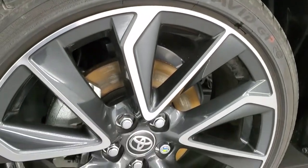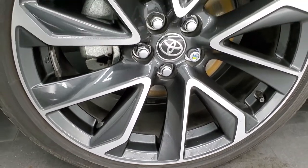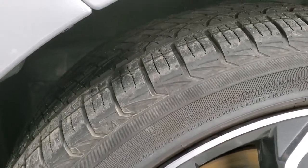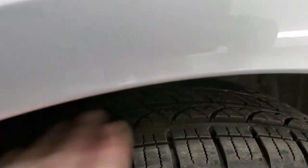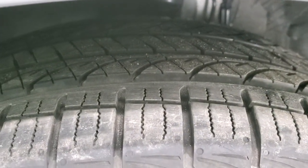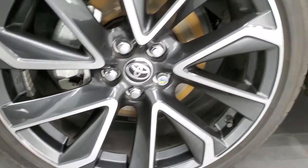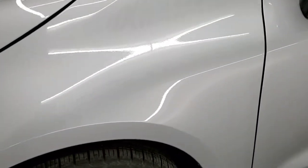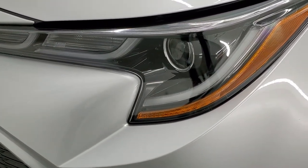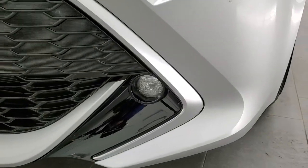This one comes with 18-inch painted and polished aluminum rims and Yokohama Avid GT tires — 225/40 R18s — and they have just about all the tread left. There are under 2,000 miles on this car, so everything is going to be very new, but we still like doing the videos so you can have the confidence that you're dealing with the right car and the right people.